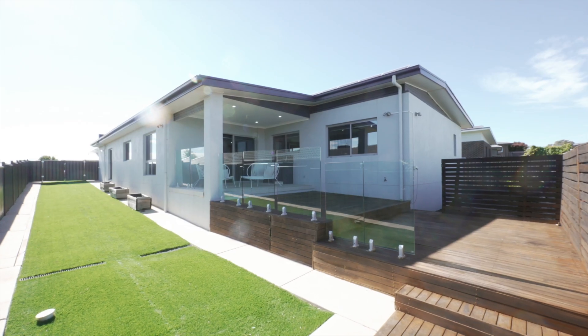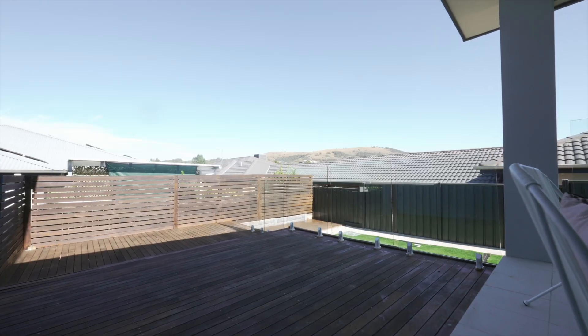The backyard is low maintenance and perfect for entertaining or for children to play in. Close to Casey Marketplace where you can enjoy your shopping and Moncrief Recreational Park, this home is ideal for family living.